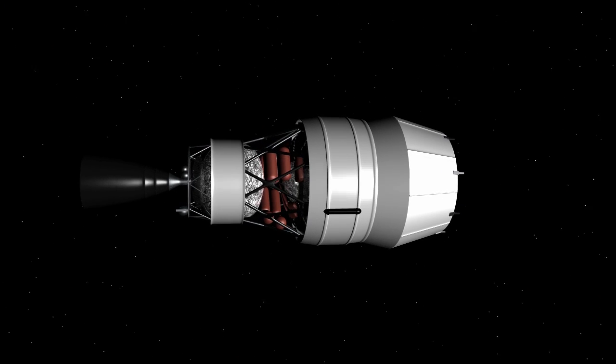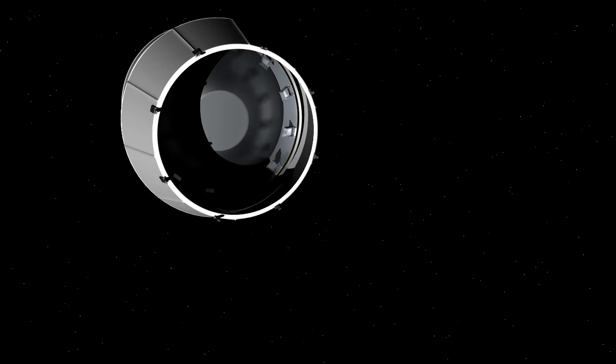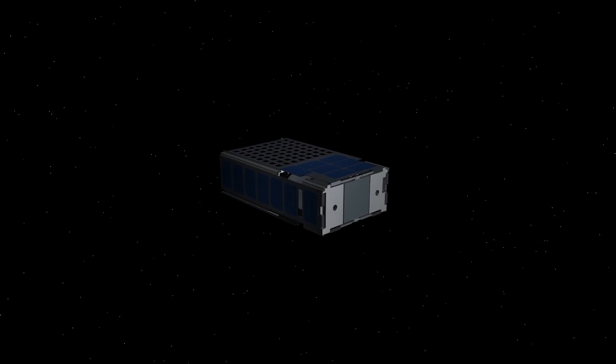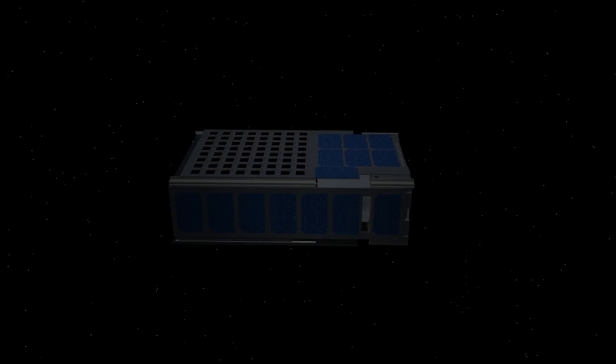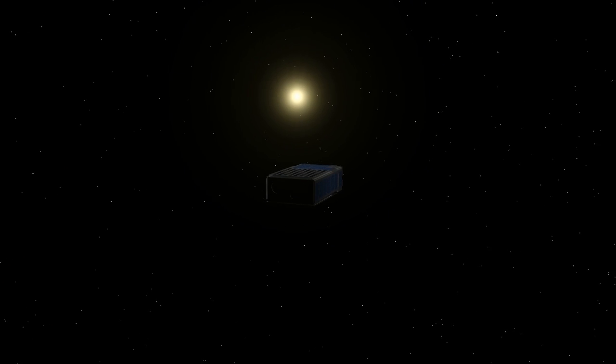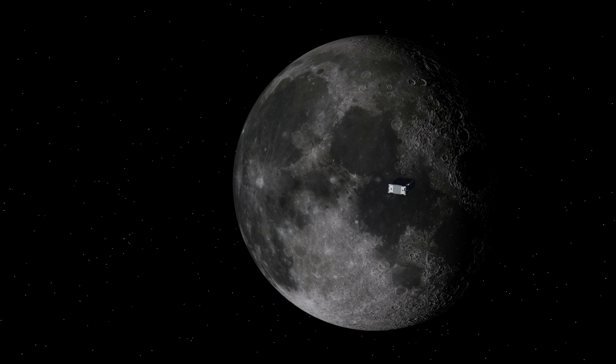On the SLS second stage, housed within the multi-stage adapter, are multiple small spacecraft known as CubeSats. CubeSats are about the size of a large shoebox and weigh less than 30 pounds each. SLS is carrying these CubeSats piggyback, which will give them a low-cost ride into deep space. Once Orion is a safe distance away, the small payloads will begin to be deployed. The dispensers on the adapter ring completely isolate the CubeSats from the SLS. They require no power and operate completely independently of the rocket.